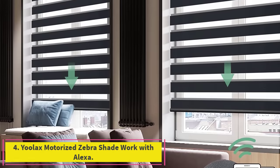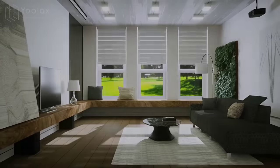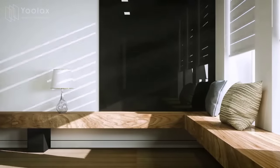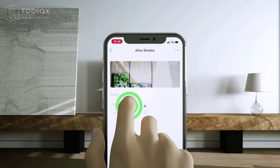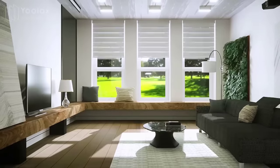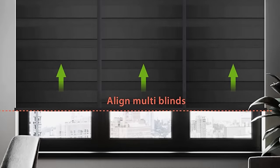Number four: Ulax Motorized Zebra Shade, works with Alexa. Made of blackout polyester and sheer fabric, designed to provide privacy while still allowing light to enter — 95% shading. Double-layer zebra shade combines alternating sheer and solid fabric bands in horizontal stripes. Adjust density of indoor light via remote, isolate exterior line of sight, block harmful UV rays at 50% open for soft light, or fully open for sunshine.